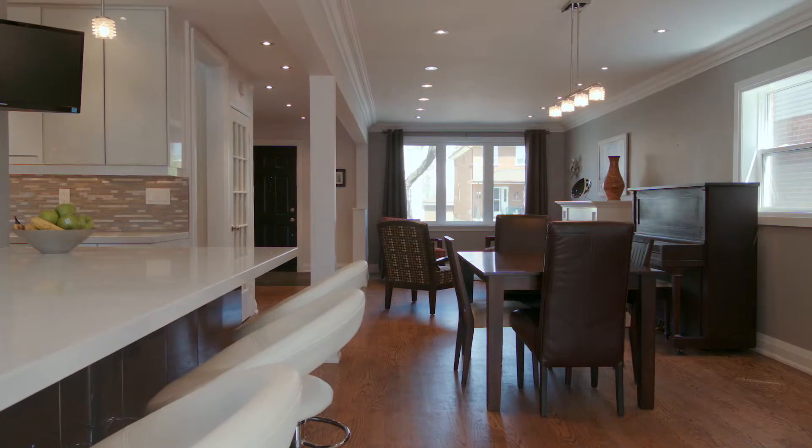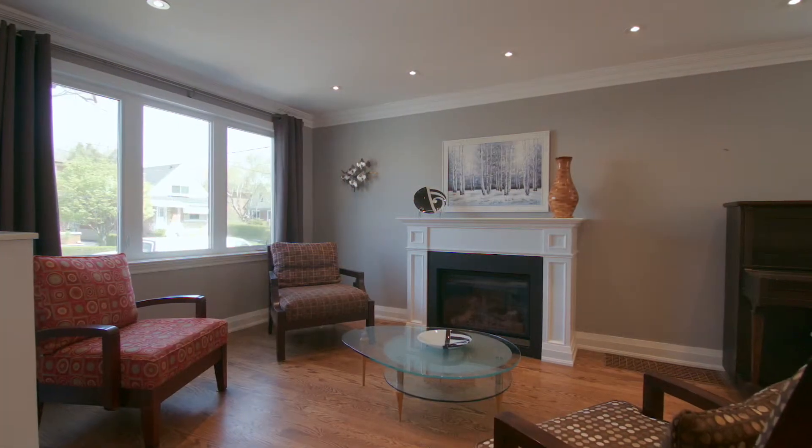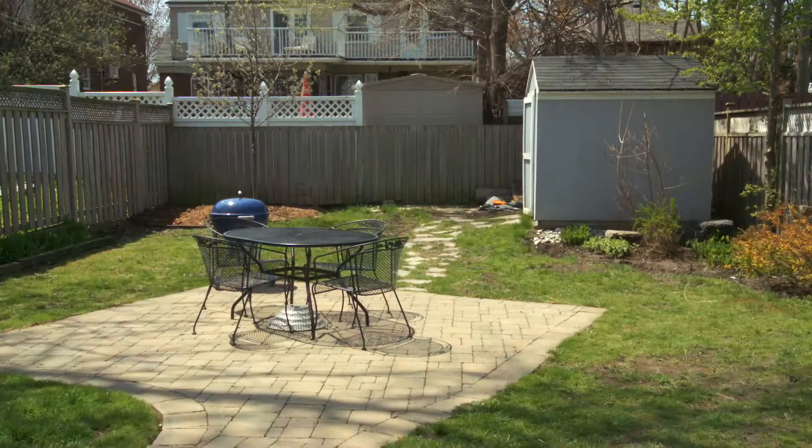With a wonderful layout, inside and out, 58 Kimborn Avenue offers a great opportunity for a growing family.